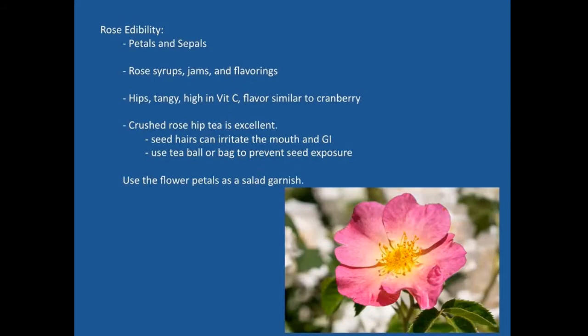You might see a vitamin C preparation that says 'vitamin C with rose hips' — the idea is that the rose hip form of vitamin C is more bioavailable than commercially prepared varieties, which are often sourced from corn and not as potent as naturally sourced options like acerola cherry or Australian bush plum. You can use a tea ball or bag to prevent exposure to the seeds. Use the flowers and petals as a garnish for salads or on top of cakes — petals are the primary portion eaten alongside the rose hips.